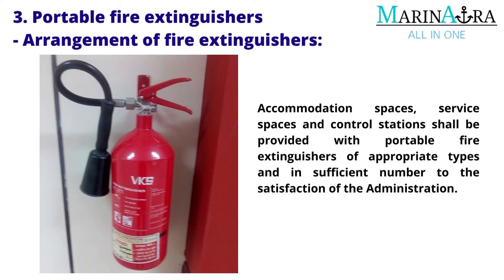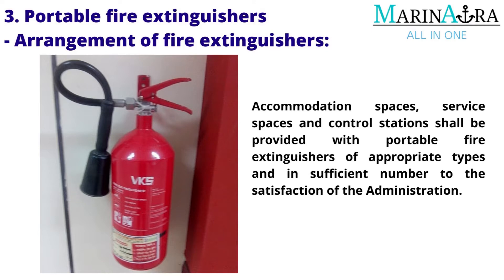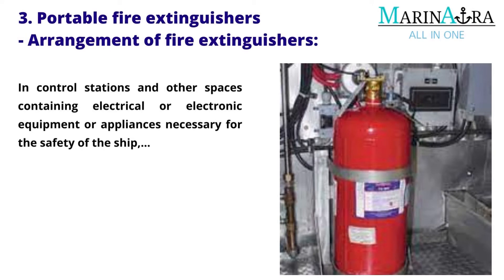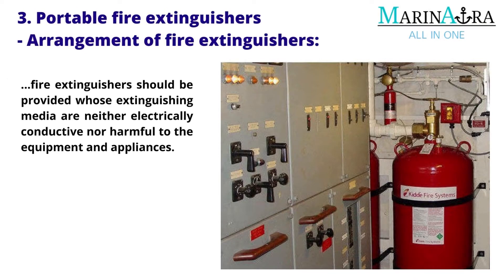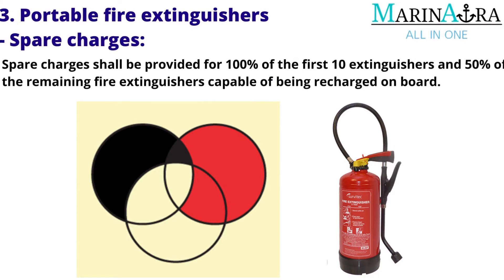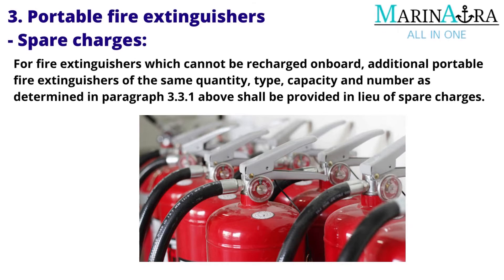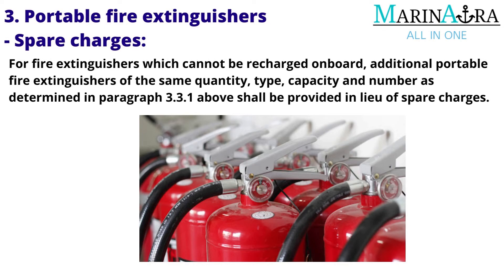Arrangement of fire extinguishers: Accommodation spaces, service spaces and control stations shall be provided with portable fire extinguishers of appropriate types and in sufficient numbers to the satisfaction of the administration. Ships of 1,000 gross tonnage and upwards shall carry at least five portable fire extinguishers. In control stations and other spaces containing electrical or electronic equipment necessary for the safety of the ship, fire extinguishers should be provided whose extinguishing media are neither electrically conductive nor harmful to the equipment. Spare charges shall be provided for 100% of the first 10 extinguishers and 50% of the remaining fire extinguishers capable of being recharged on board.